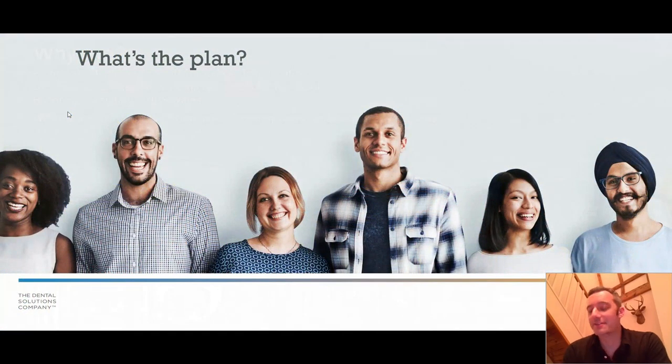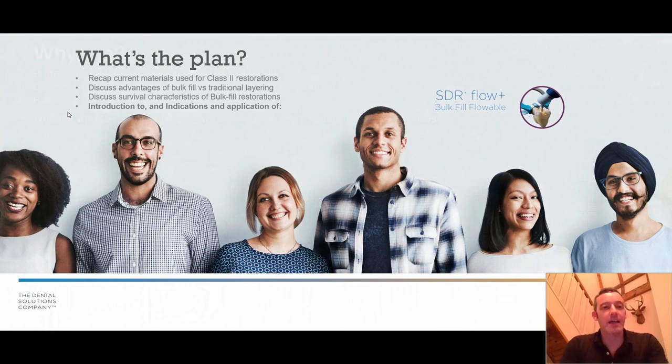What's the plan for this evening? I'm going to have a recap over the current materials that we use for class two restorations, talk about some of the advantages of bulk fill materials versus traditional layering of composites, and talk about some of the survival characteristics of bulk fill restorations. I'll make reference to Dentsply Sirona's product SDR Flow Plus, their bulk fill flowable product.